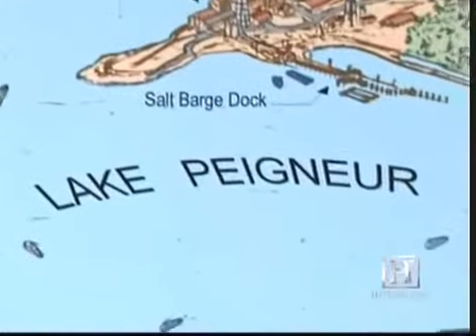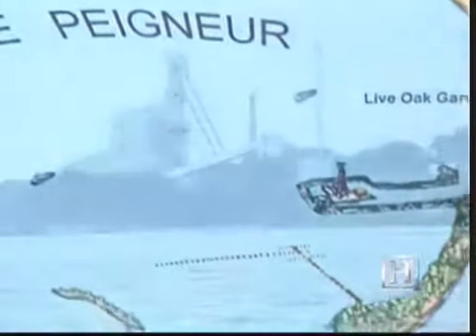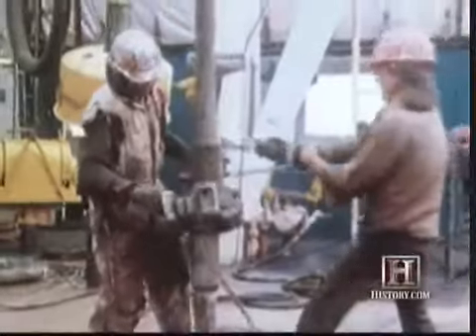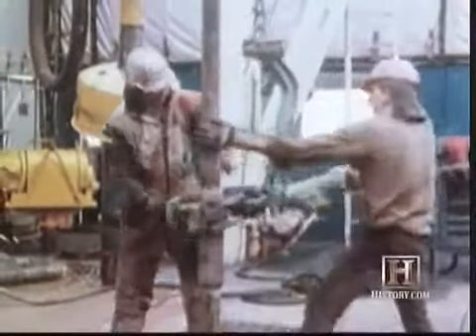On November 20th, the two delicate underground and underwater operations — drilling for oil and mining salt — collided in spectacular fashion. It was a typical day, November 20th, 1980. People were fishing out on the lake as they usually do, and the mine was in full operation. But in the pre-dawn hours, the oil drilling crew on Lake Peigneur had run into a problem: at five or six hundred feet, they hit salt, and they were not supposed to hit salt for another couple of hundred feet.